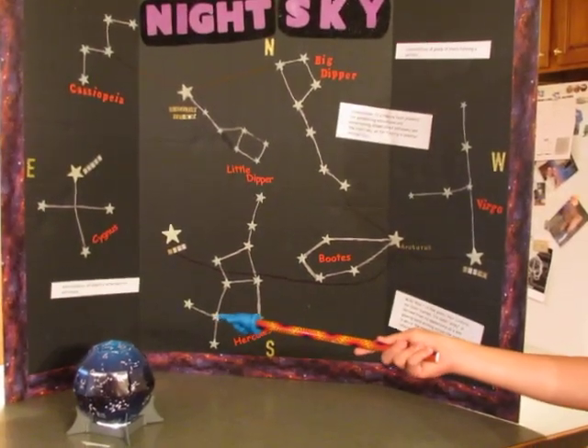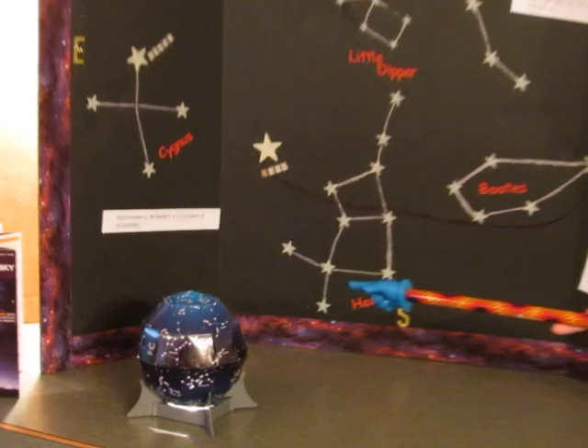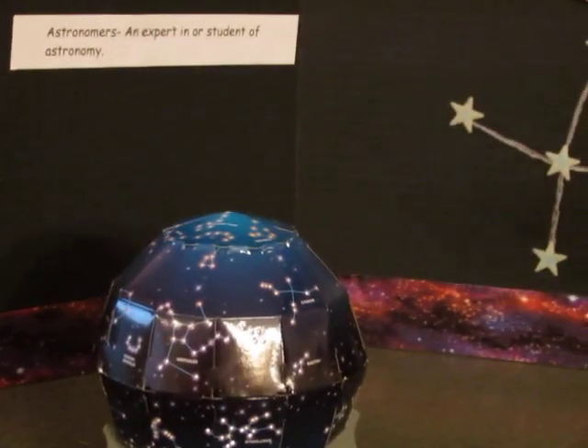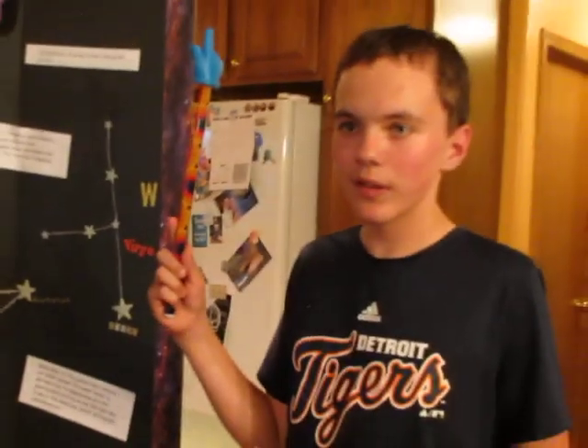This night sky projection kit forms a summer sky constellations up on your ceiling. Thank you for watching this video. Bye.